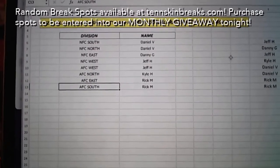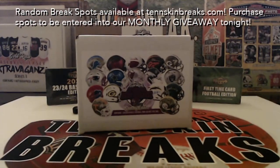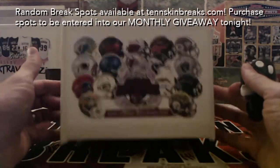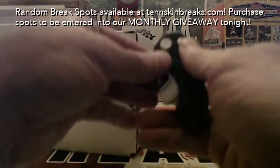All right, there are your divisions for break number six. Taping is sealed up, top and bottom — good luck guys.